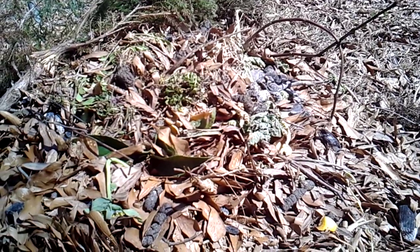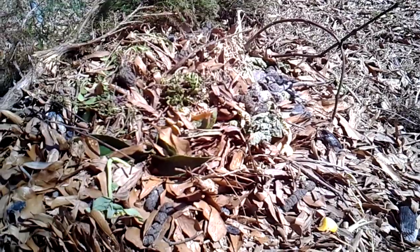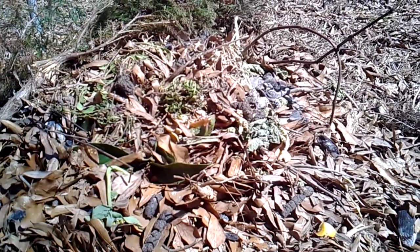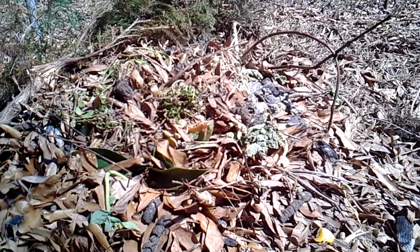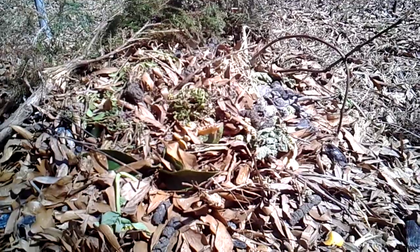I'm looking at my compost pile here, and I put everything from leaves that I rake to lawn clippings, food scraps, a lot of fruit peels, twigs, even grill scraps — things like burnt charcoal and ash — just anything organic in here.